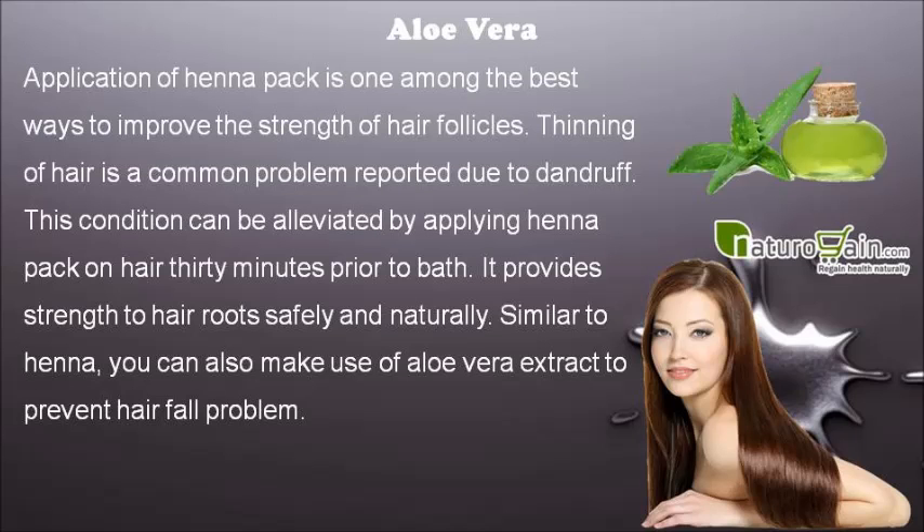Application of henna pack is one among the best ways to improve the strength of hair follicles. Thinning of hair is a common problem reported due to dandruff. This condition can be alleviated by applying henna pack on hair 30 minutes prior to bath. It provides strength to hair roots safely and naturally.